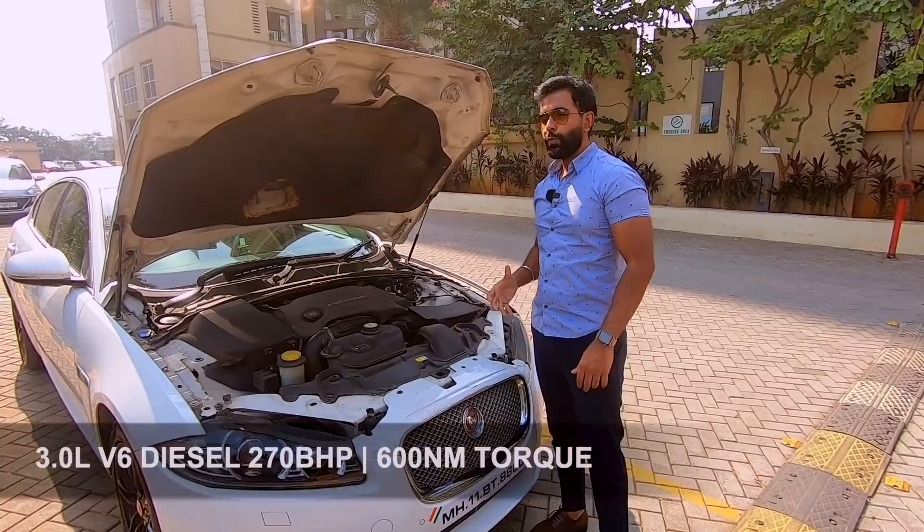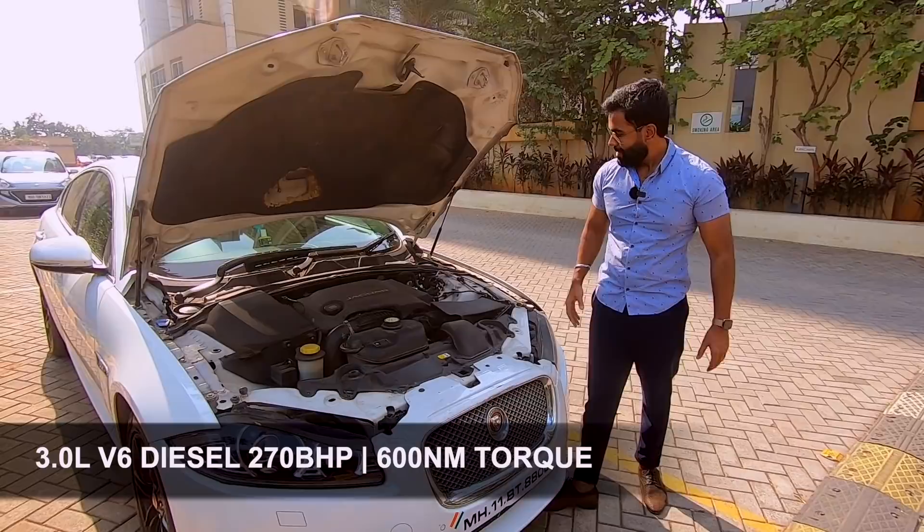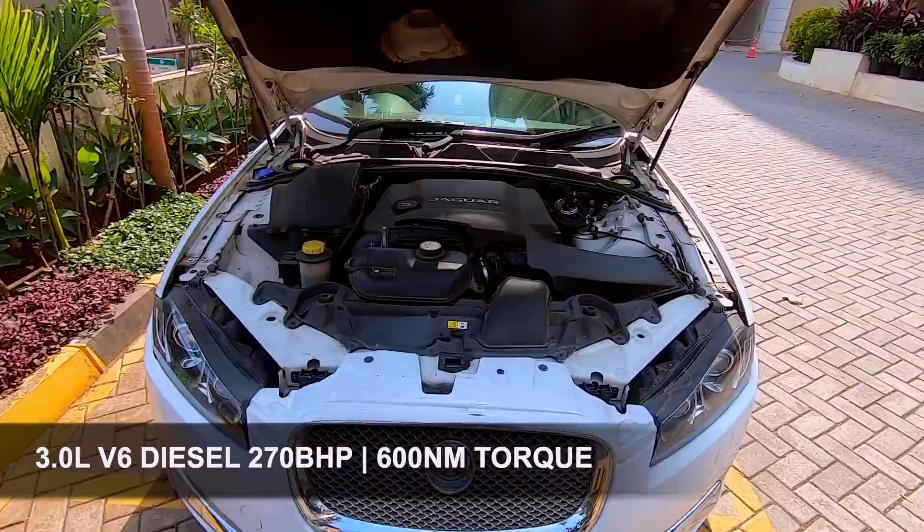Underneath the hood, we've got a 3-liter V6 hulking engine that produces 270 horses and a colossal 600 Nm of torque. Everything is so enclosed with all this plastic covering, but what's really inside is a monster — it's just so brutal.